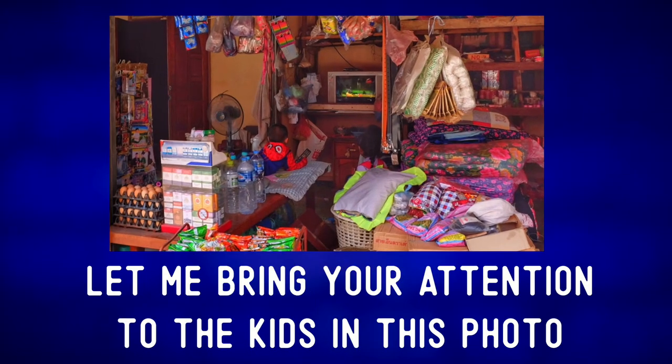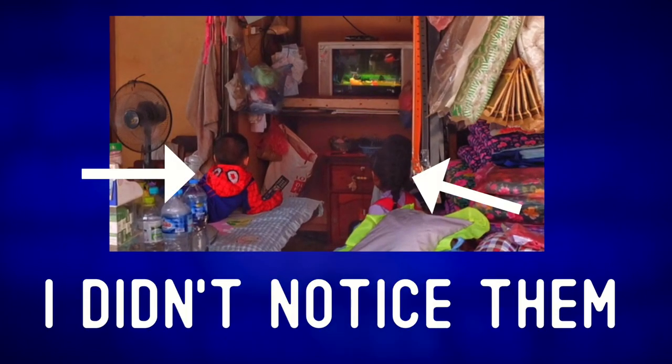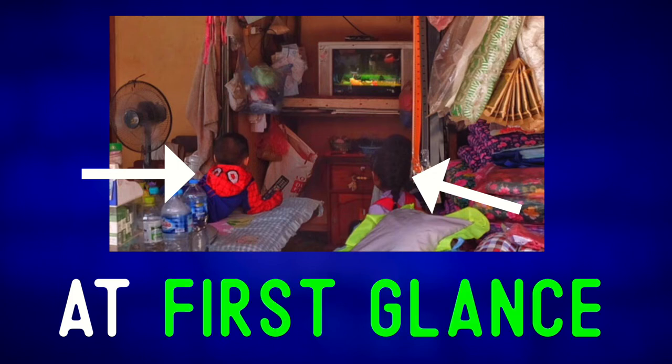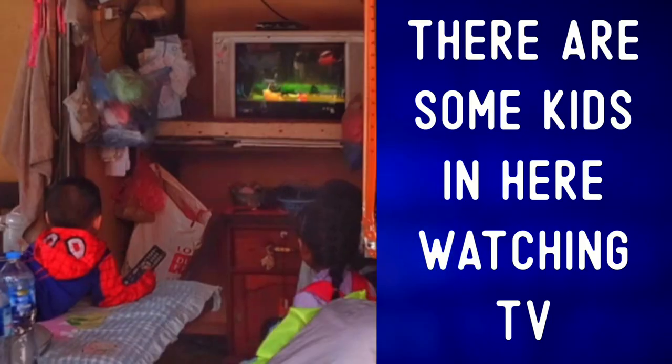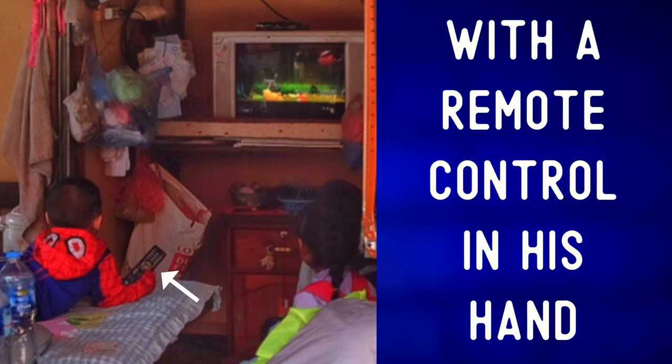let me bring your attention to the kids in this photo. Do you see them? Here they are. I didn't notice them at first glance. To glance means to look at something quickly. There are some kids in here watching TV. One of the kids is on a table in a Spider-Man costume, with a remote control in his hand.